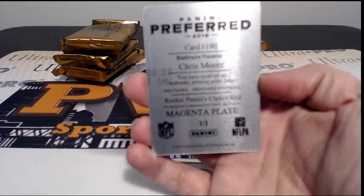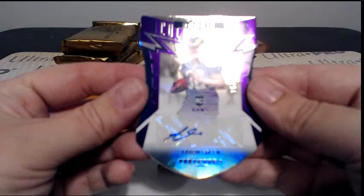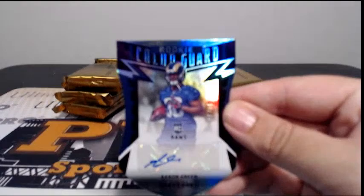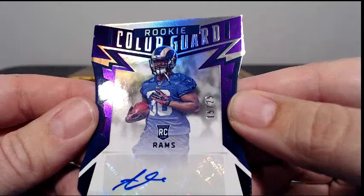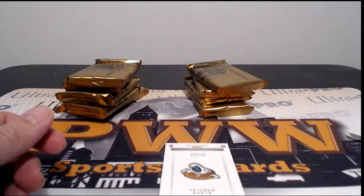That's a nice auto for you. Then up next we have Aaron Green for the Rams, numbered 16 out of 25, Rookie Color Guard. Let's see if we can get some focus going on here — the camera's not liking something. Anyway, 15 out of 25 going out to the Rams. That's Kale S, congratulations Kale on that Rookie Color Guard auto.